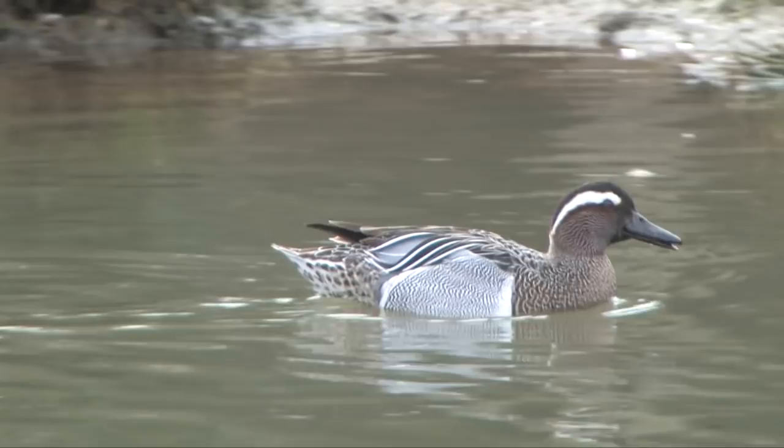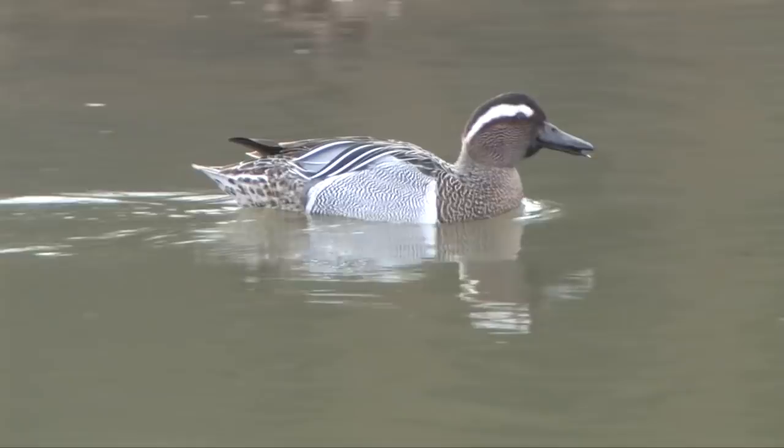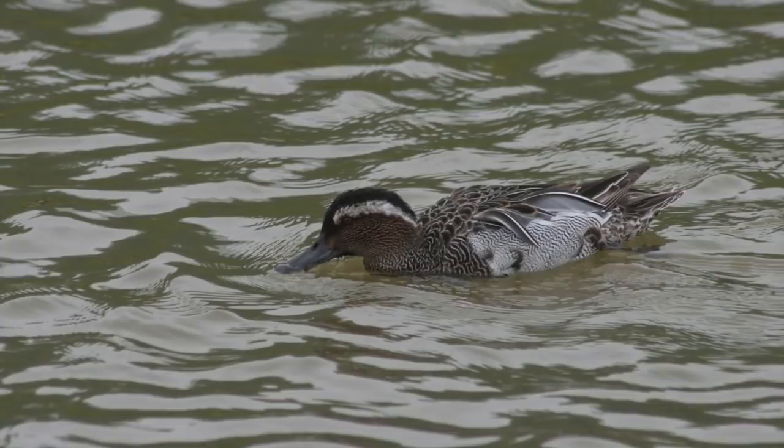Full breeding plumage males are handsome birds with chocolate brown heads and a broad white eyebrow. The chest and back are dark, as is the stern area, but there is a noticeable pale silver-grey side, which can be pretty obvious — although it can often be blotchy as birds quickly moult into and out of their breeding plumage.